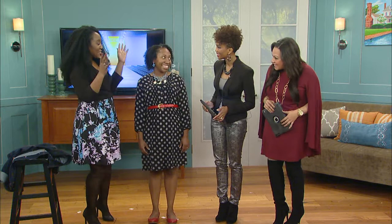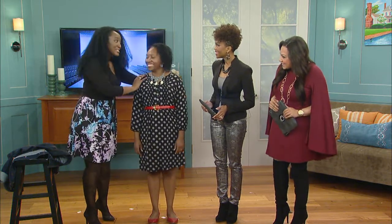So you made a resolution to lose weight and it's working. But what do you do with all those clothes that are now too big? We put that question to fashion stylist extraordinaire April Clark, and she's here with some solutions along with model Krystalyn Roberts. Ladies, thank you for being here. Thank you for having us, and congratulations to Krystalyn.